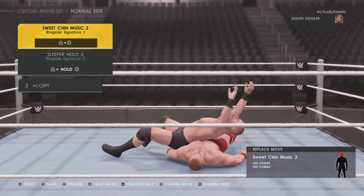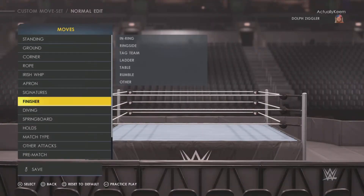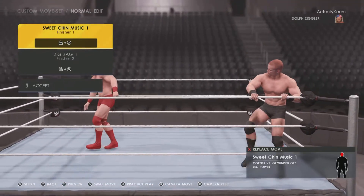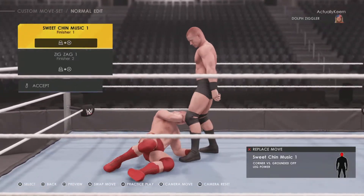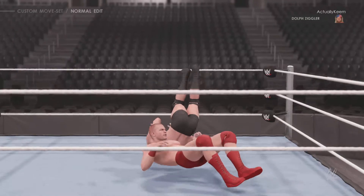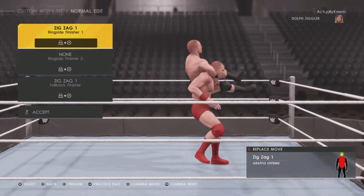Ringside: Sweet Chin Music 2 and sleeper hold. Finisher inside the ring is the Sweet Chin Music 1 from the corner, and then he has a Zigzag. Ringside it's just a Zigzag.